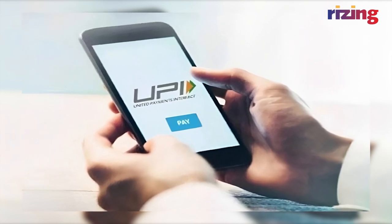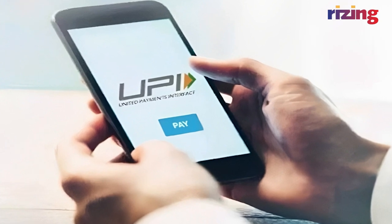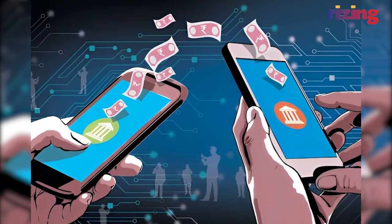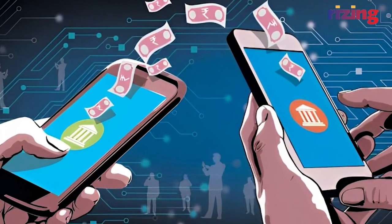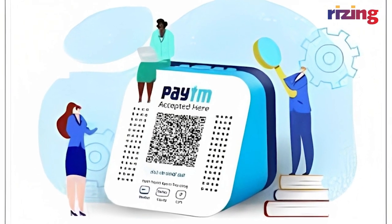The next time you use UPI at a vendor, you may hear a box verifying that a transaction has been made. A vendor that has been using traditional payment methods has jumped into the digital payment world. If they have limited tech and literacy knowledge, they would have trouble verifying whether a payment had been received. This could lead to impatient customers as well.